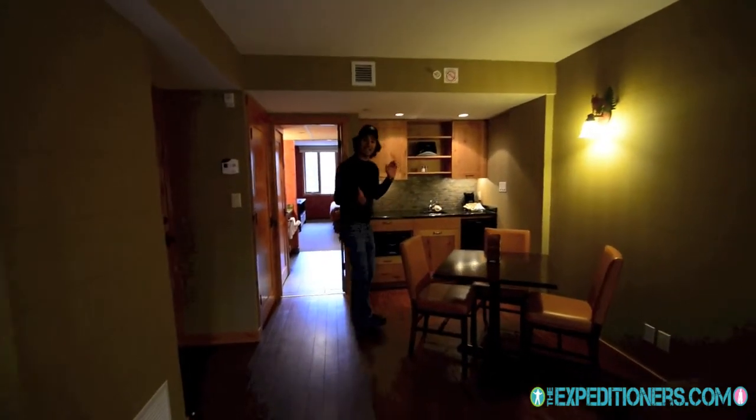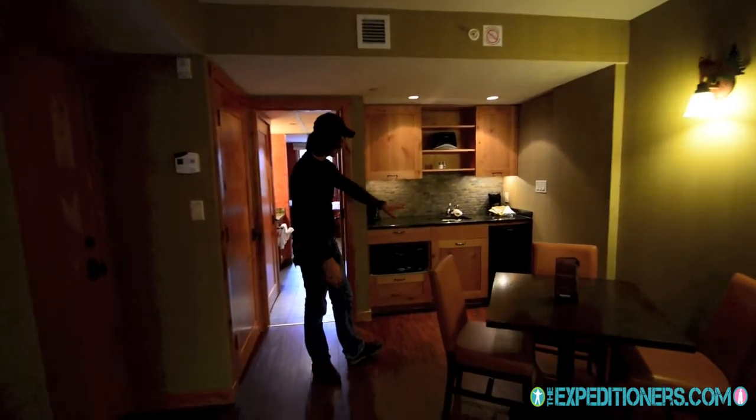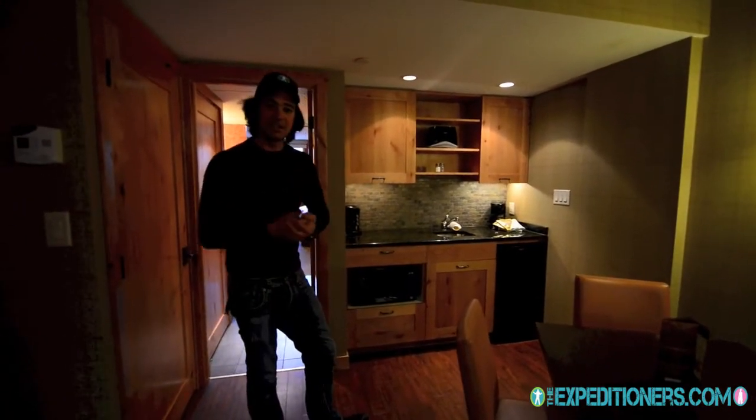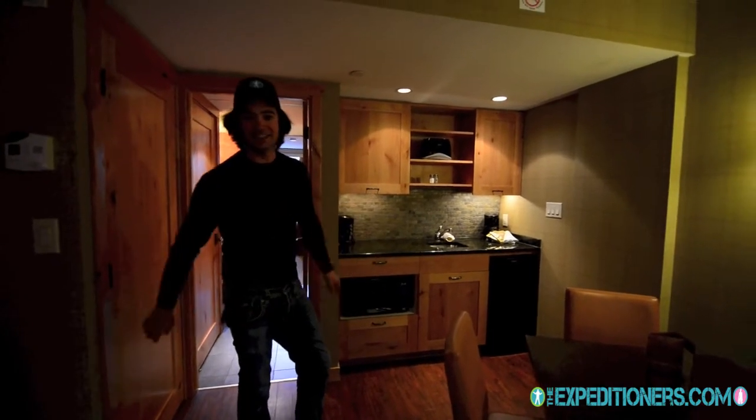You have your kitchenette here with a small fridge, microwave, stove, coffee maker — all the things you need to cook away — and a nice little eating table.